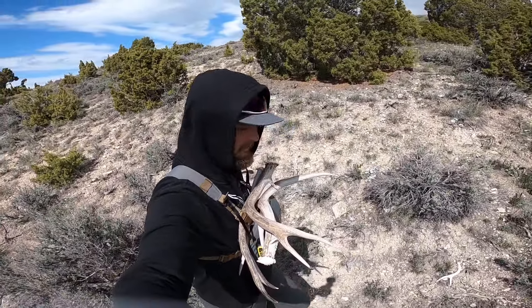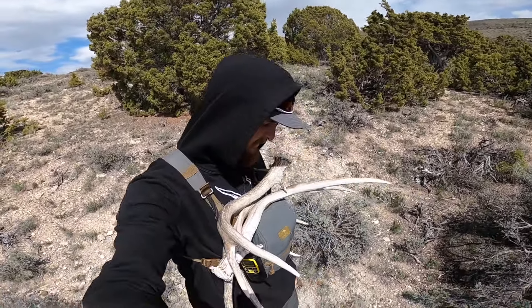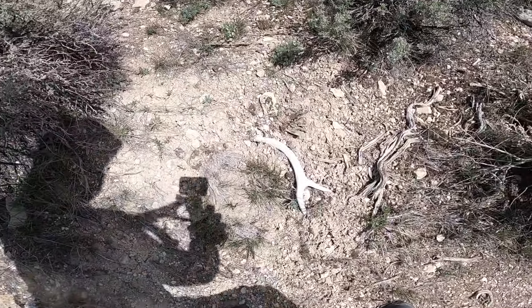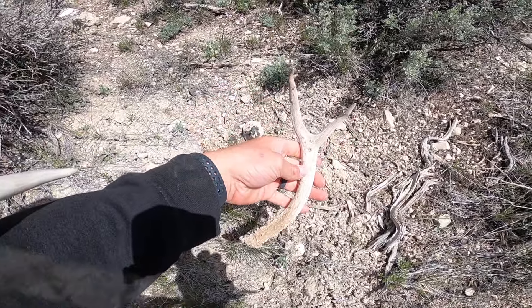Sorry if it's super windy, but we've been getting our butts kicked lately — haven't found anything for quite a while. We're just working back to the truck and I just came across a little two-point. It's been sitting there a while, but that puts my count at five today.